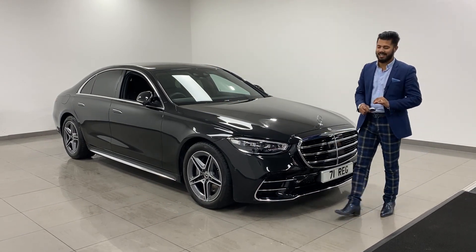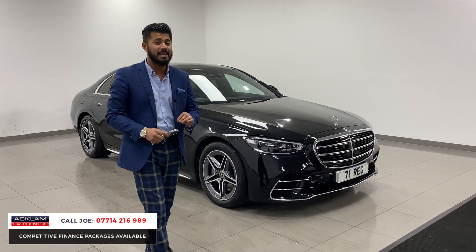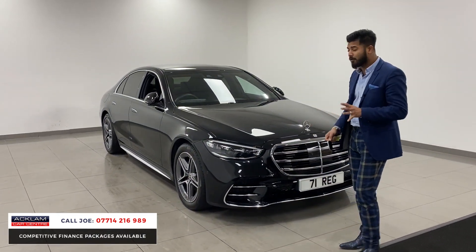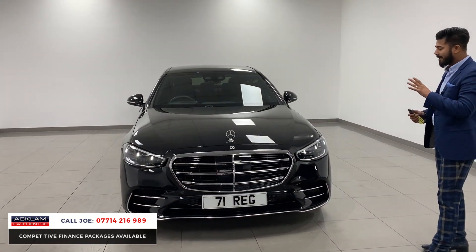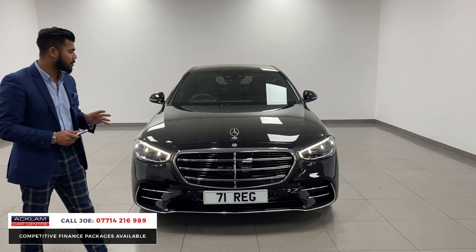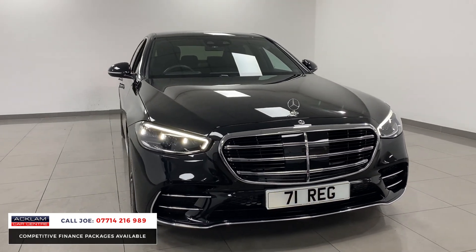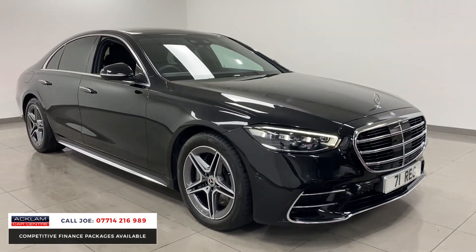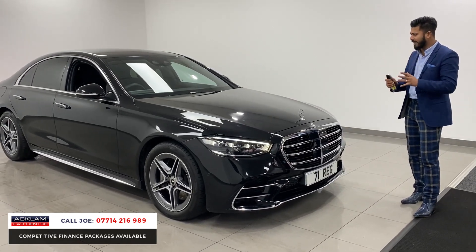The all-new Mercedes S-Class — this beautiful machine is so elegant. This is the S350 AMG line on a 2021 71 registration with 6,000 miles, in beautiful metallic black. I've been waiting for this car for such a long time. It is just nothing short of amazing. It's Mercedes' flagship car — they say it's one of the best cars on the road today, and for a luxury saloon, it doesn't get much better. It is super stylish, it's futuristic, every part of this car is absolutely amazing. The road presence is so powerful; it has such a statement about it.